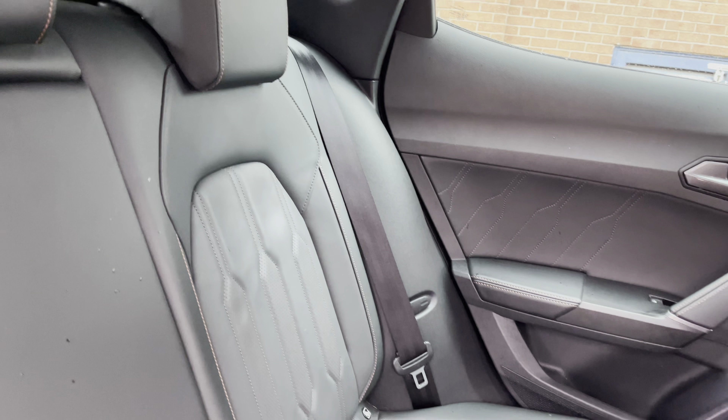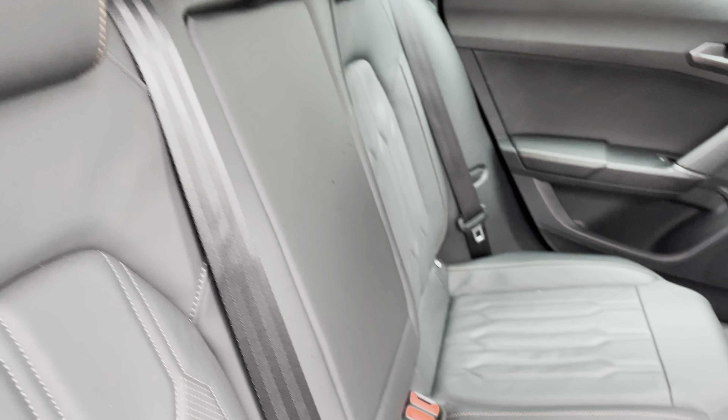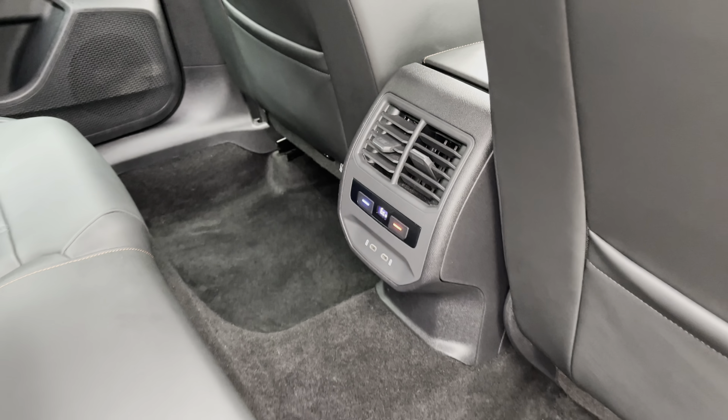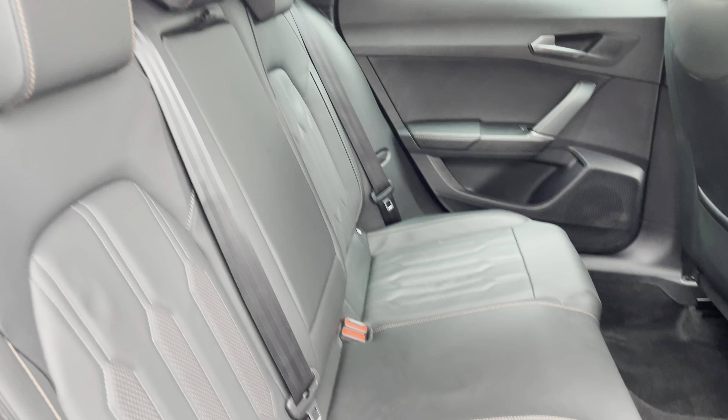Moving to the rear of the vehicle, we can see the stunning genuine Napa leather seats. These come with contrast copper stitching, and the rear of the vehicle also has access to its own climate control system. As you can see, there is plenty of room for three passengers.